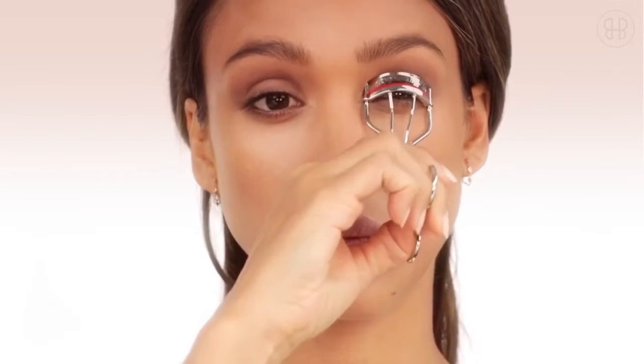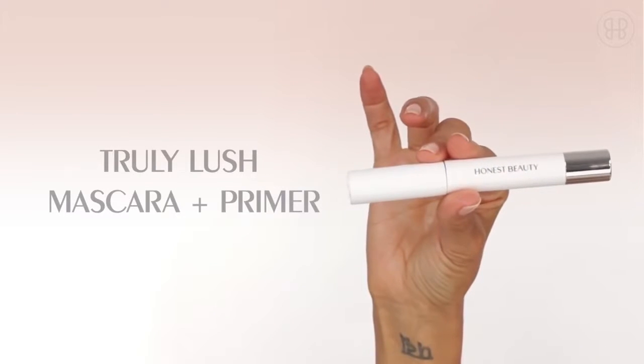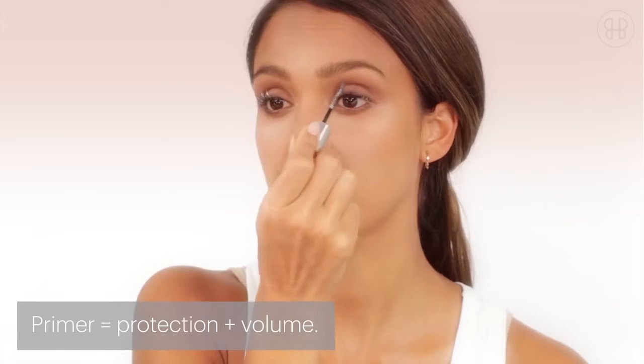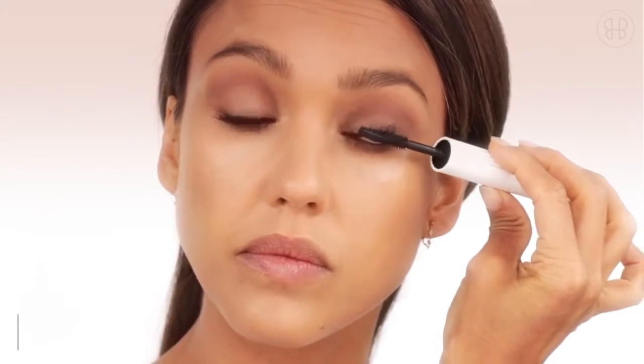I love a good lash curl, so find your favorite and crimp away. Next up is Truly Lush Mascara. Apply the lash primer on your upper lashes with the mascara. I start from the lash line and then close my eyes on the lash brush. This applies the color all the way from the base of your lash to the tips with no clumps.